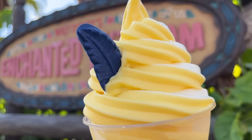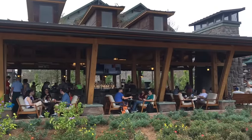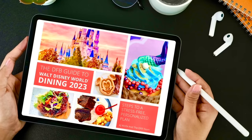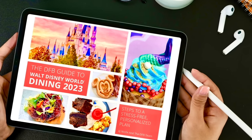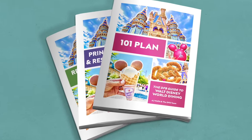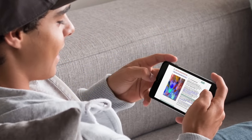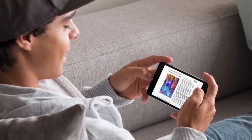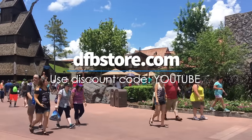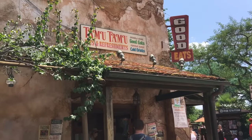Before we get started, despite all the different food we're going to talk about today, there are literally hundreds of restaurants and lounges and snacks around Disney World property. We have the DFB Guide to Walt Disney World Dining available at DFBstore.com. Be sure to type in the code YouTube before you check out to save money on your total guidebook purchase.